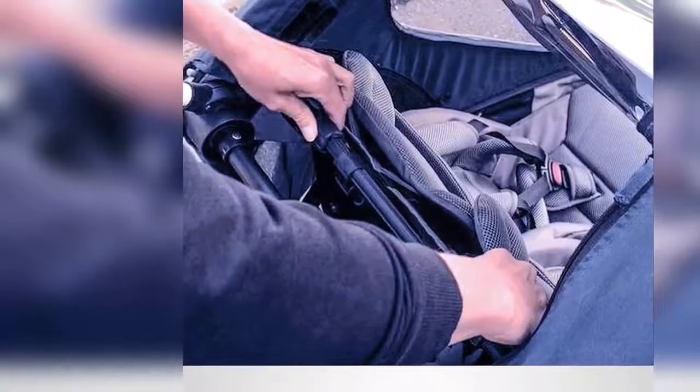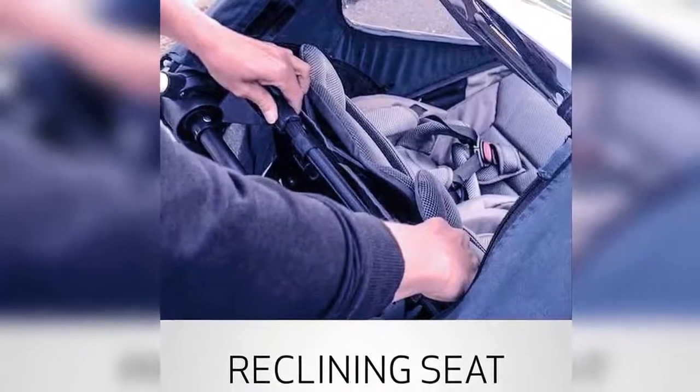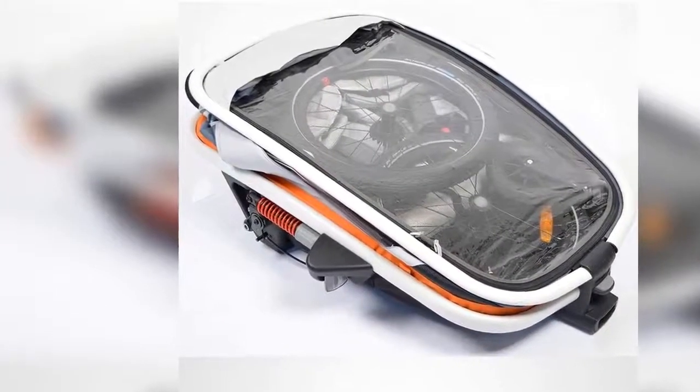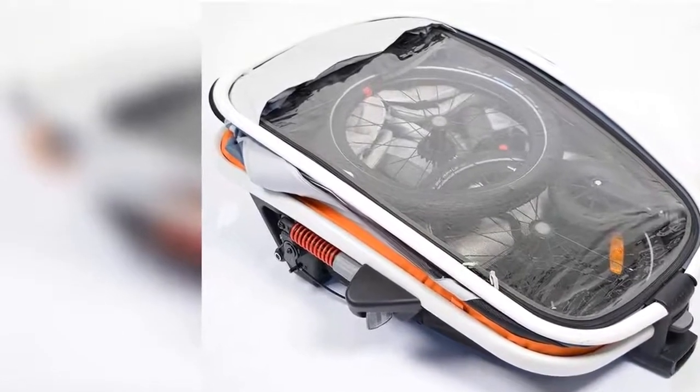Maximum visibility and weather protection: wide UV-protected windows and optional sunroof for a fun and immersive experience. Water-resistant fabric features built-in ventilation and includes sunshade, bug screen, and rain cover with storage pocket.